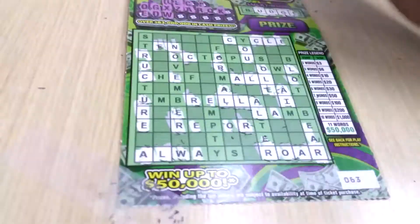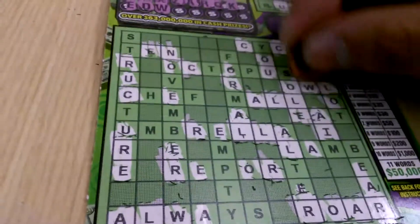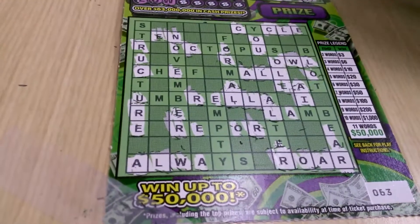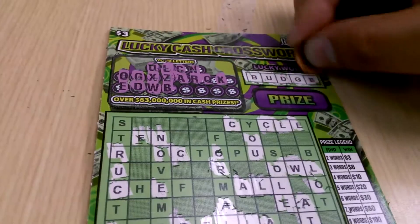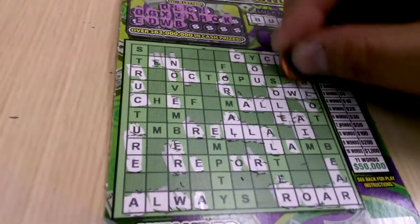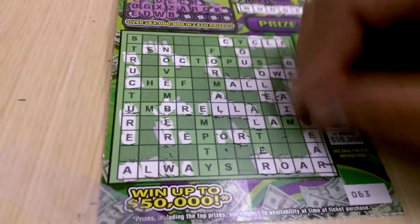W. We have one W. We got a winner! We got Owl and Roar with the W, so we do have a winner here. B — and we have the lucky word, so we got a winner in two locations. We have a B here, the letter B there, and we have three words. Very nice.